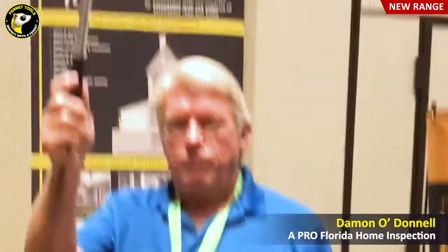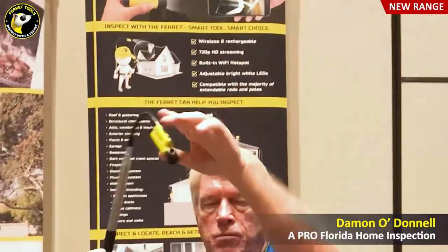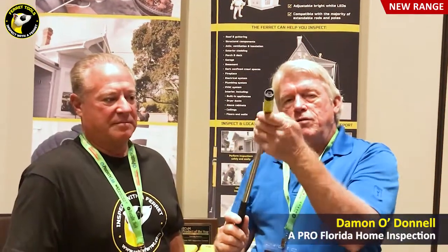If you shove it up over the chase of a chimney, you can point the camera down and see all the dead critters that have landed in the chase that you can't normally see without just doing a visual from outside. It's a great tool for that.